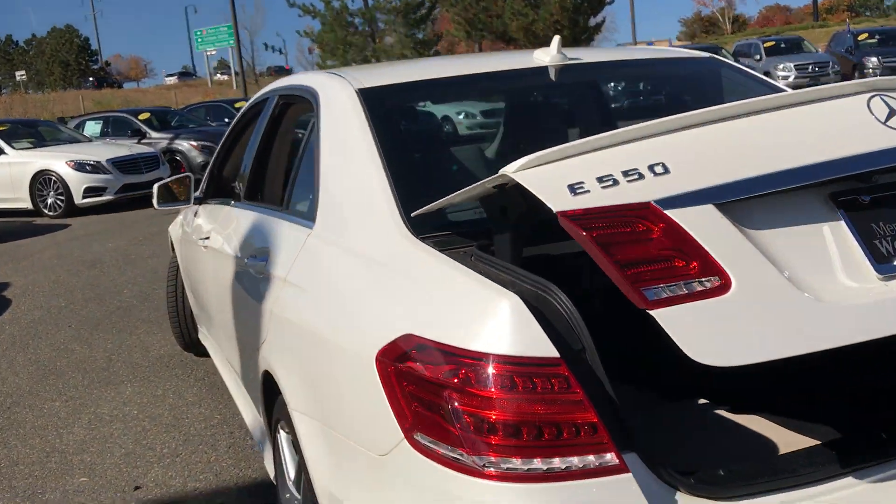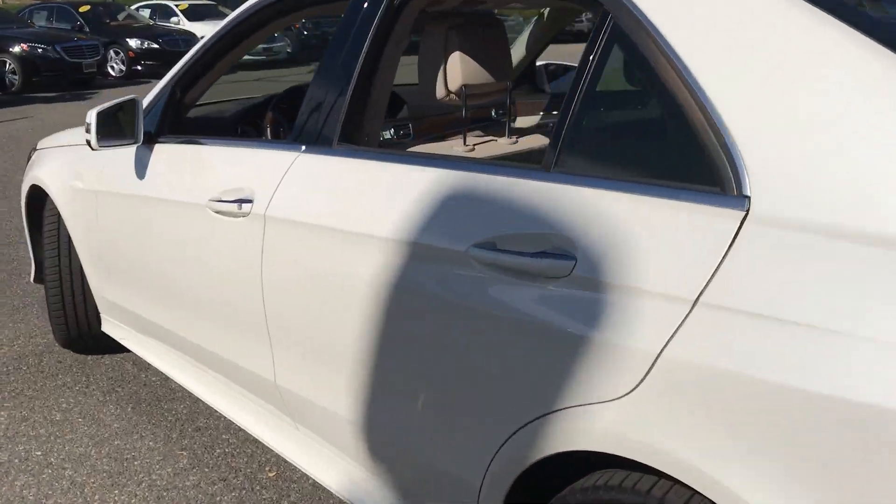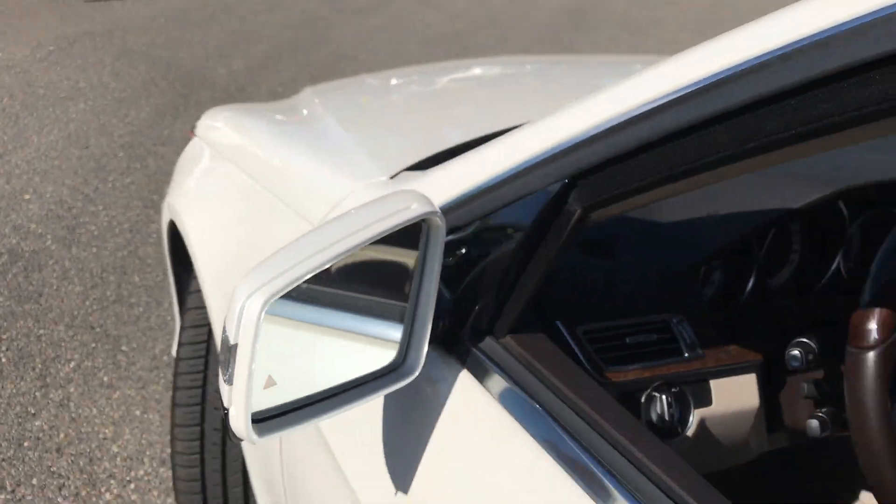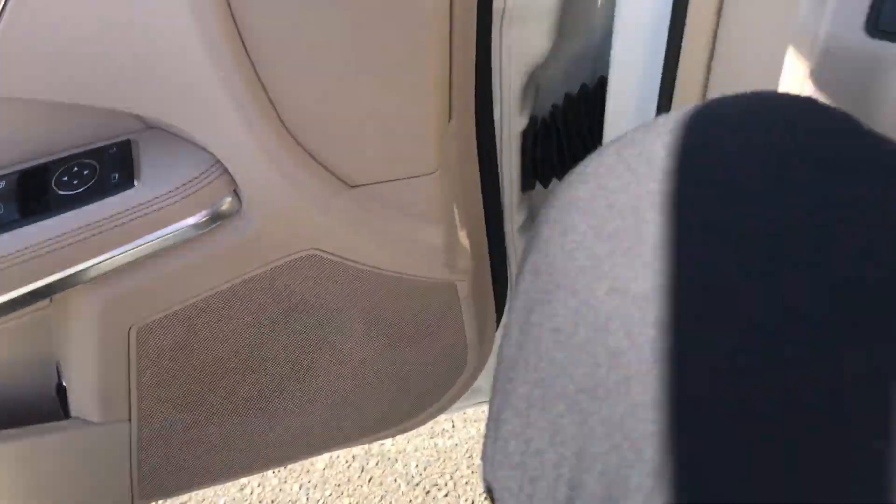Electronic trunk closer. Let's take a look here on the driver side. There's your blind spot assist, with auto-dimming driver mirror and rear mirror.